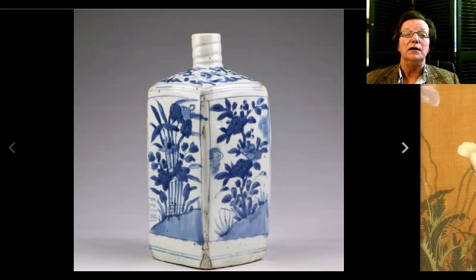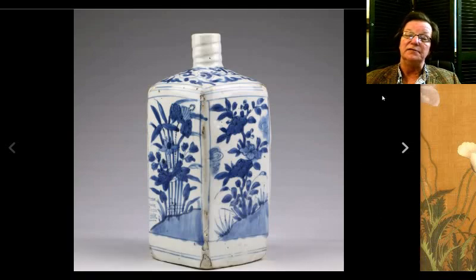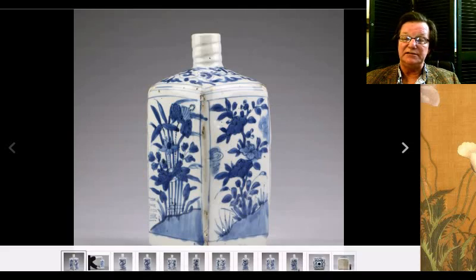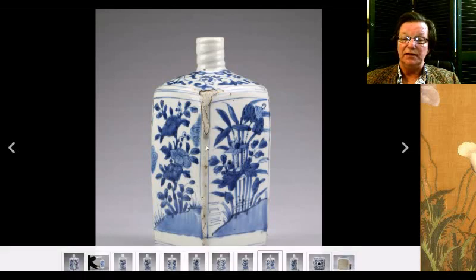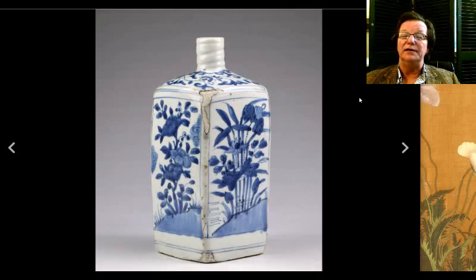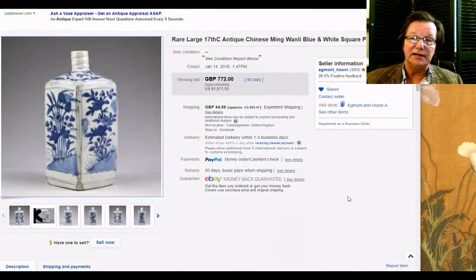Then there was this bottle — a transitional or late Ming Wanli bottle, nicely done and a very well-known type. It had a fair bit of fritting on it, which I think held the price down — the whole shoulder was chipped out and all along down the side. These pieces are slab-constructed and when they shrink in the kiln, the panels retract and cause blistering and popping on the corners. Nonetheless, it brought about what I said last week — around $700 pounds, about a thousand dollars. A perfectly nice, authentic old piece.